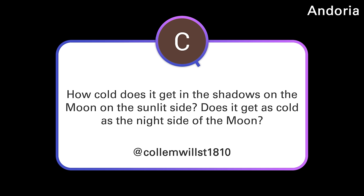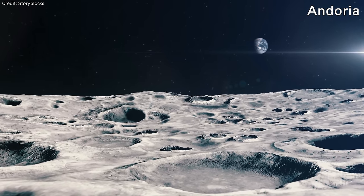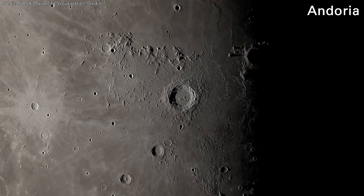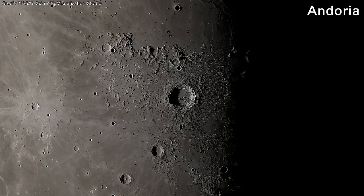Column Wilst 1810 asks: How cold does it get in the shadows on the moon on the sunlit side? Does it get as cold as on the night side? The moon is a very strange, hostile environment — more so than Mars. On the day side, temperatures can get up to 121 degrees Celsius. Then as soon as your spot on the moon goes into shadow, the temperature drops down to about minus 133 Celsius.